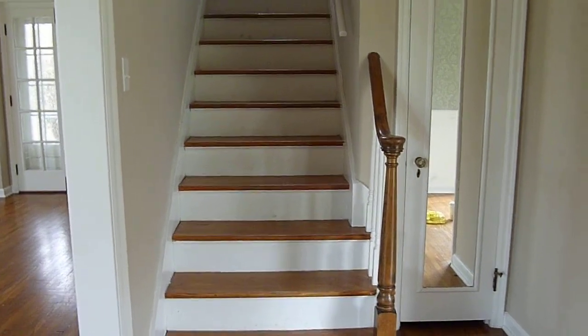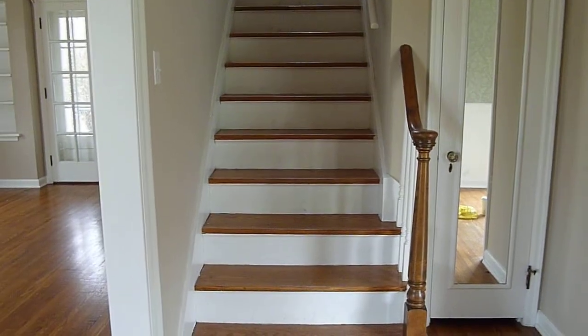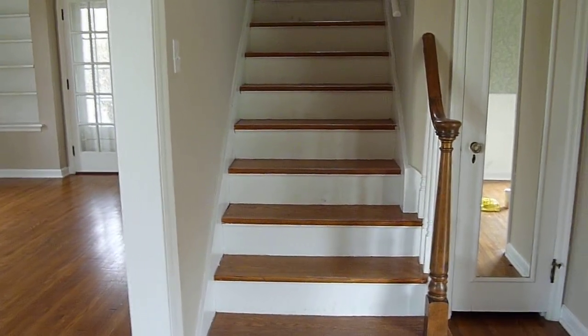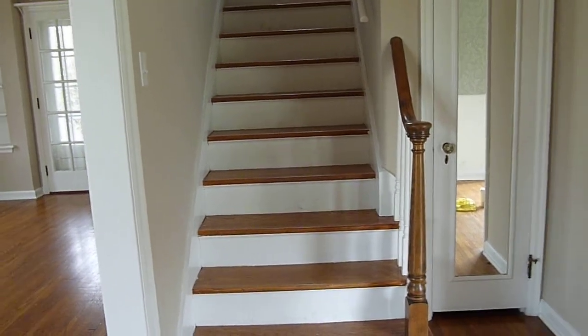Good morning everyone, it's Kimberly from Healthy Strides. I thought I'd give you a tour of the new house while I'm waiting for everyone to get here. Being pregnant allows me to be a total slacker and just hang out with the dog and do nothing. So here we go.